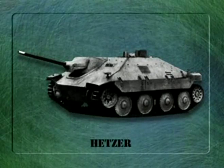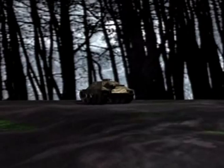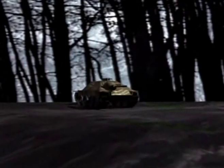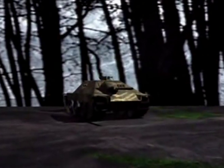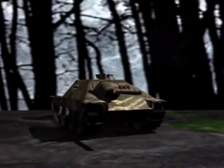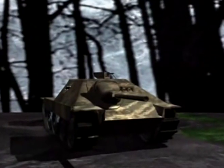To complement the Jagdpanzer IV in these last-ditch battles, the Czech manufacturers Praga finally managed to produce a first-class tank destroyer. This was the Hetzer. Much smaller than the Jagdpanzer IV, it nonetheless packed a highly effective 76mm gun. Coupled with very good sloping armour, excellent mobility, and a very low silhouette, this small vehicle, which resembled a miniature Jagdpanzer, was deceptively powerful and was much loved by its crews.